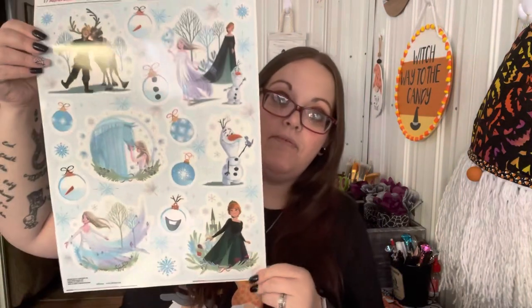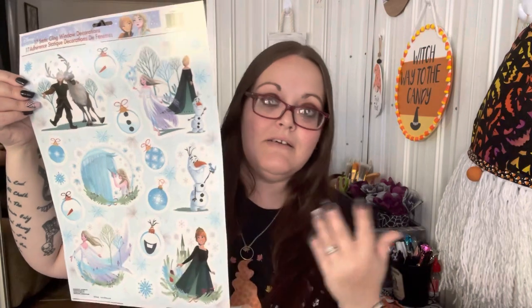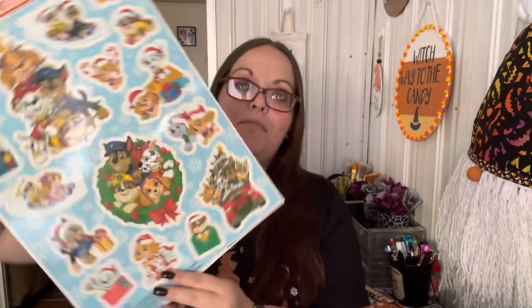The last things I got are also Christmas-themed. I found these Frozen window clings — 17 of them — for Shannon's bathroom. I still have some from last year but now that I do her whole bathroom mirror, I'll put these in there. And I got a Paw Patrol set for my son.